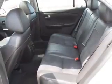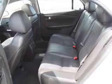Keyless entry, power door locks, power windows, cruise control, Bluetooth wireless, an AM-FM stereo with a CD player, and satellite radio. Call today to schedule a test drive.